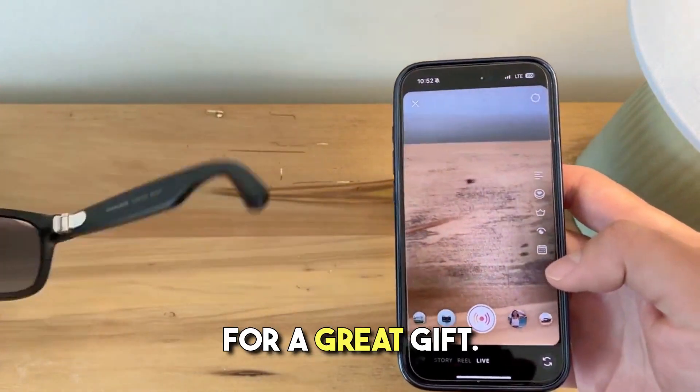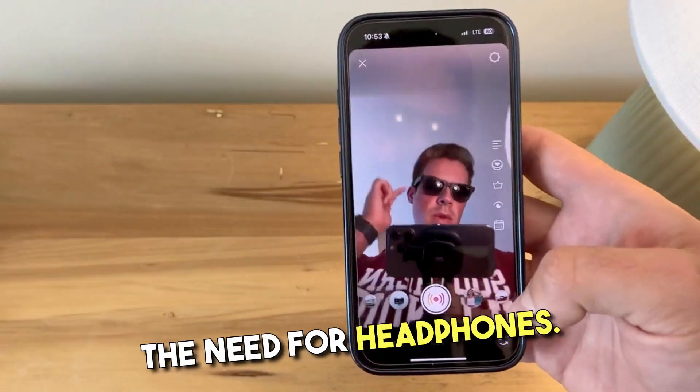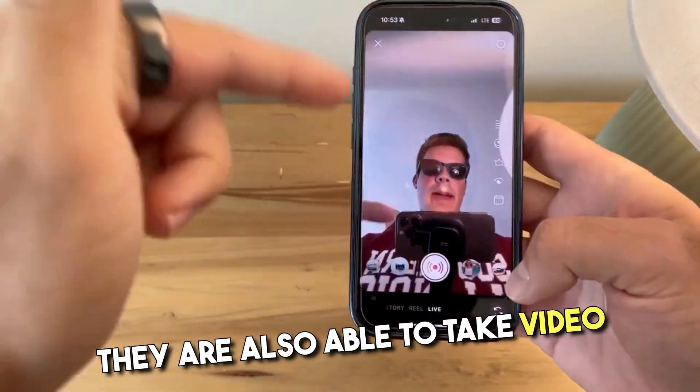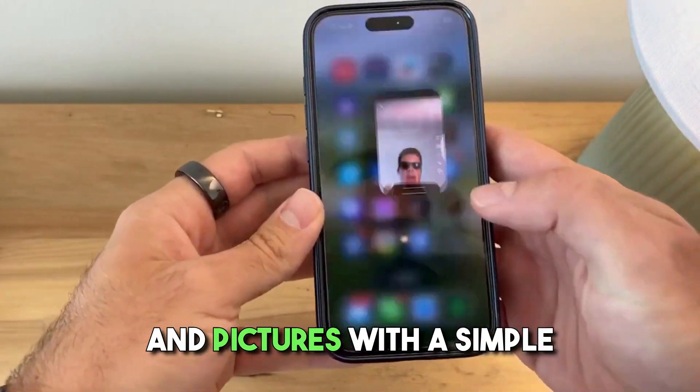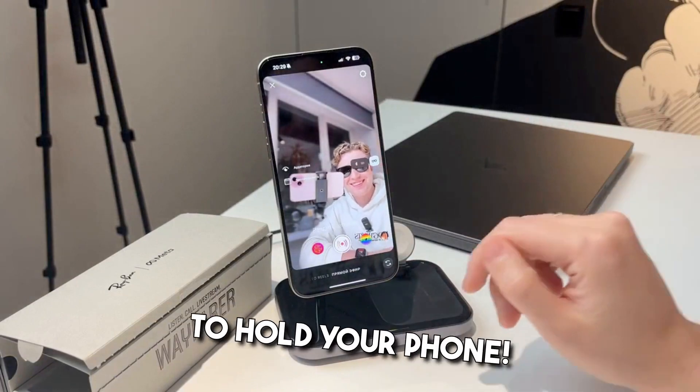The Meta Glasses make for a great gift. If you are outdoors, these sunglasses totally eliminate the need for headphones. The sound quality is top-notch. They are also able to take video and pictures with a simple tap on the glasses — great for creating videos because you don't have to hold your phone.